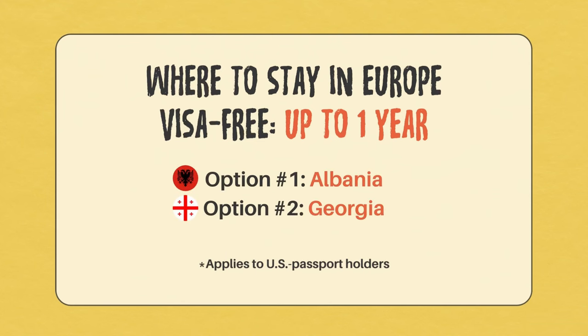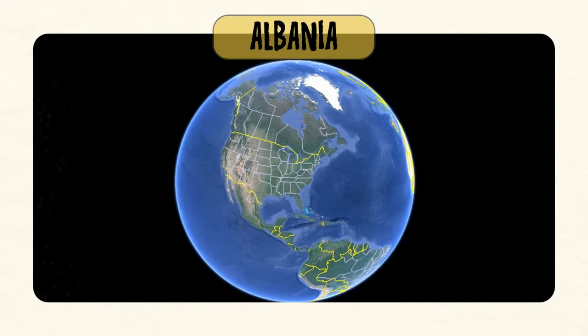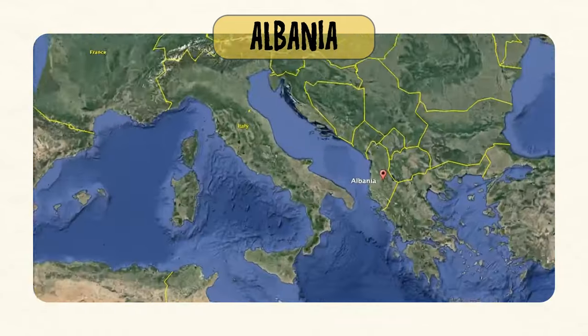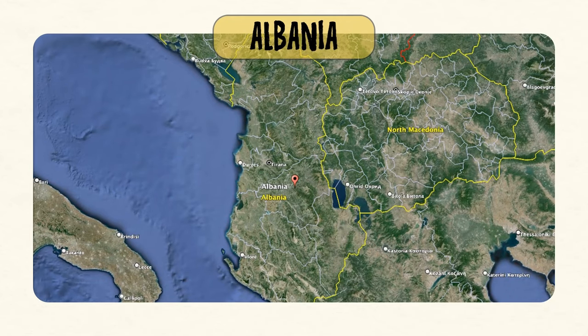If you're a US passport holder, you can stay in Europe for up to one year visa-free in two countries. Option number one: Albania. Option number two: Georgia. Whether you arrive by plane, boat, bus, or piggyback ride, if you have a US passport, you're automatically granted a one-year stay in Albania on arrival. You can leave and return anytime you want within that year, or stay in Albania the entire time. At that one-year mark, you just need to leave Albania for at least 90 consecutive days, and then you can come back and be granted yet another one-year stay, visa-free.